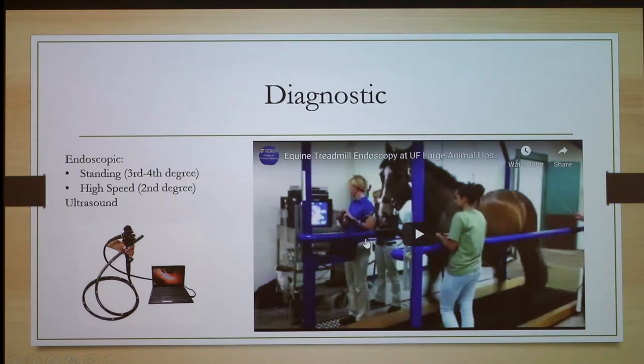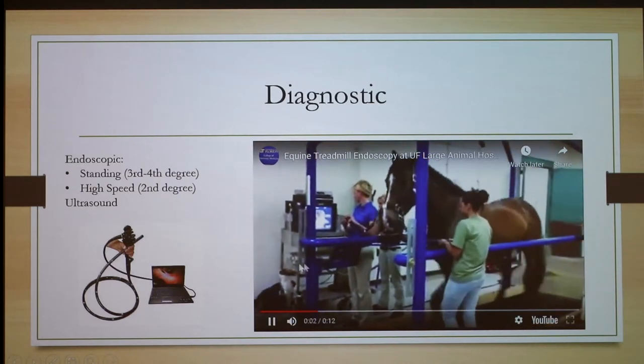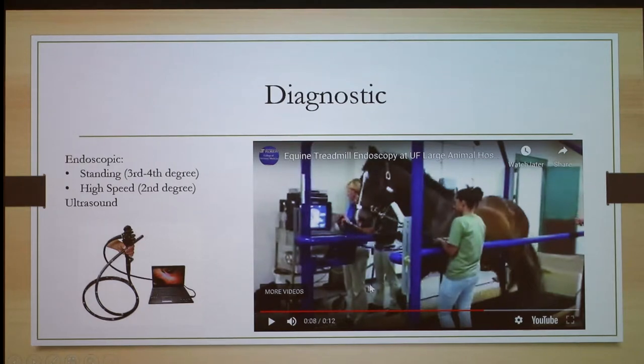For diagnostics, the main tool is endoscopy. You can identify third and fourth degree cases easily, but for lesser degrees like second degree you'll have to make the horse work more. In this video the horse is sneezing, probably due to irritation from the endoscope going down its nose. The endoscope goes all the way down and plugs into the display machine; the black module controls left, right, up, and down movement.